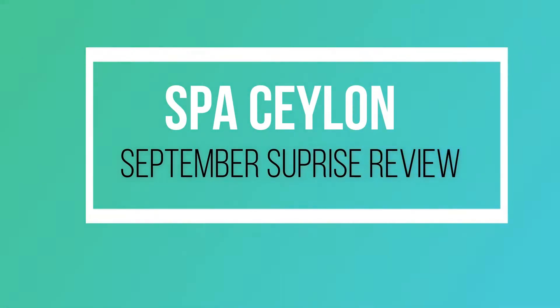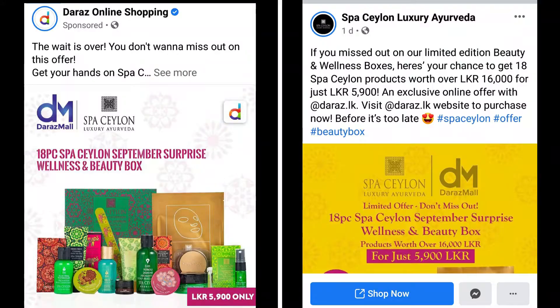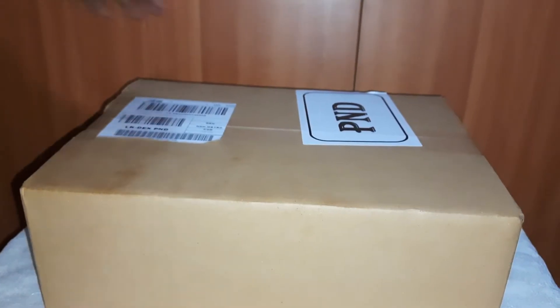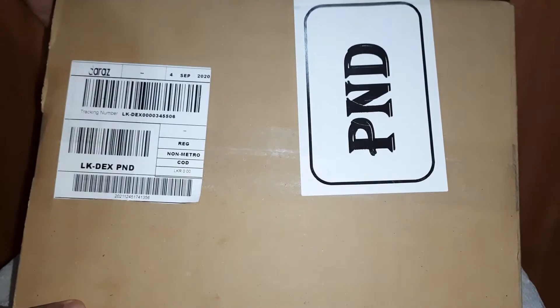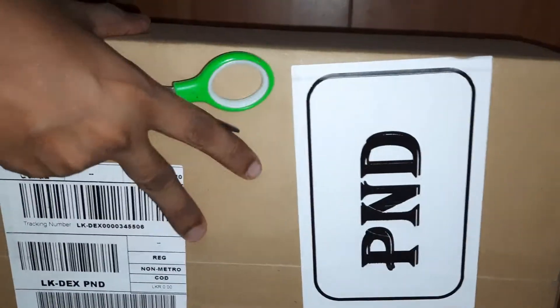Hi guys, welcome back to our channel. This review is about Spa Ceylon Luxury Ayurveda. There's an offer going on — 18 pieces Spa Ceylon September Surprise Wellness and Beauty Box. You can grab 18 pieces of Spa Ceylon products worth LKR 16,000 just for LKR 5,900. This is an exclusive online offer with daras.lk — you can visit the daras.lk website to purchase this offer.